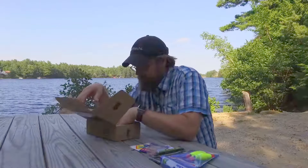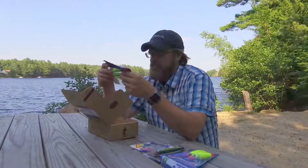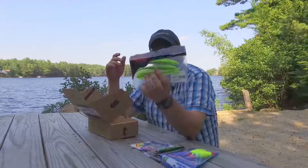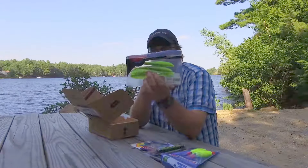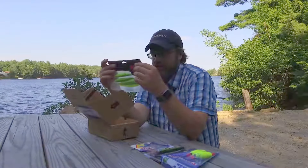And it looks like we have one more bait in the box this month: the Lunker City Fin-S Fish in Pickle Shad. I guess they're calling it a pickle color — it's kind of a chartreuse with a green flake in there. Pretty nice looking baits.